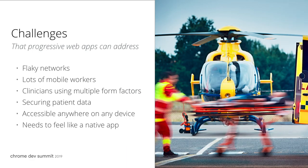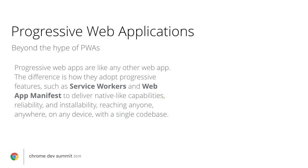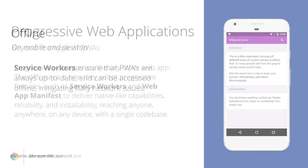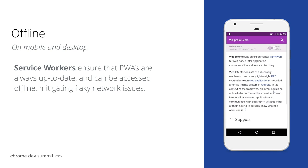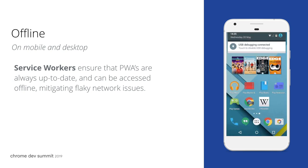We're now seeing health care solution providers shift to progressive web apps to address these issues. But what do we mean by progressive web apps, and how can they help? Progressive web apps are just like any other web app. The key difference is that they have adopted progressive features, such as service workers to enable background processes and offline access, and a web app manifest to allow for the web app to be installed alongside other apps on a computer, with the look and feel of a desktop app. Service workers ensure that PWAs are always up to date and can be accessed offline, mitigating flaky network issues. This feature increases reliability and speed for workers on the go.